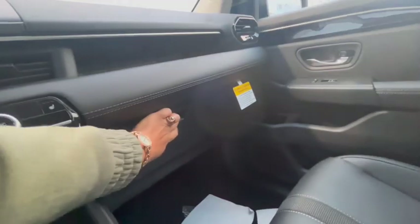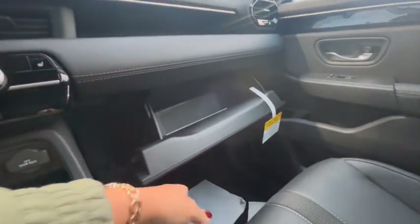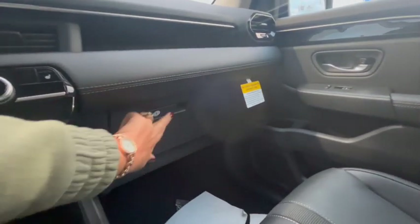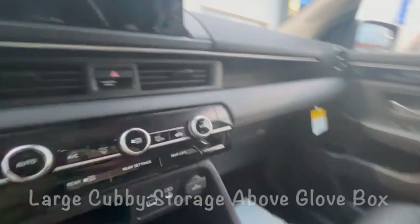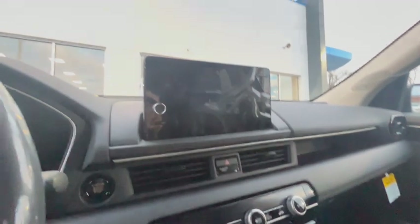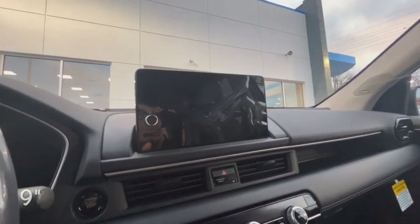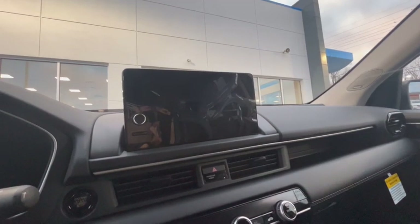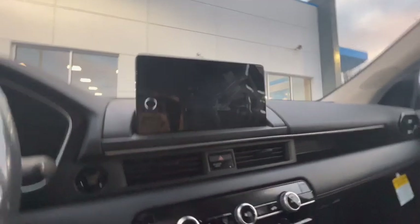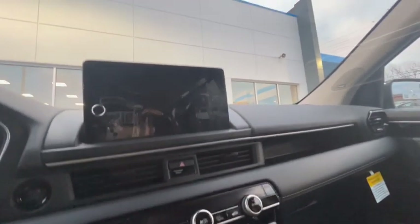In front of the passenger seat there's a glove box that's a nice size compartment and you can lock it, so you can secure some of your valuables. I was a little surprised coming over to the infotainment center — it is nine inches, and in the base model it comes with an even smaller seven-inch display screen. Compared to the Telluride, Palisade, and Highlander, whose top models come with a 12-inch screen, it's still nice but a bit smaller.